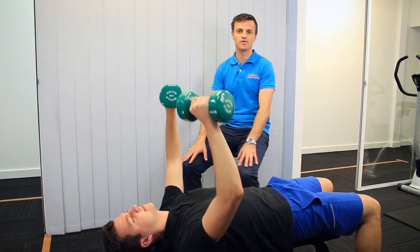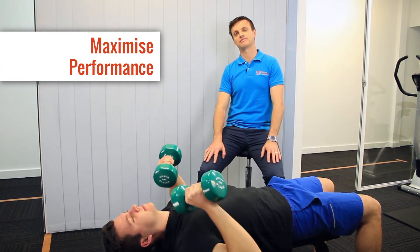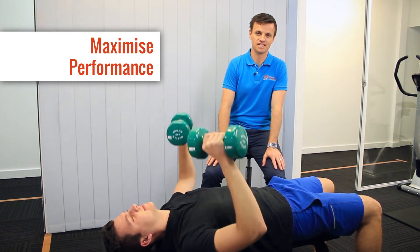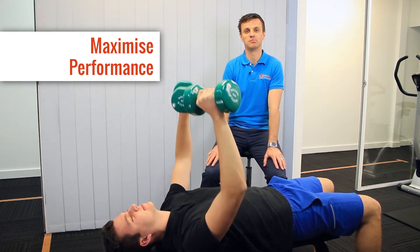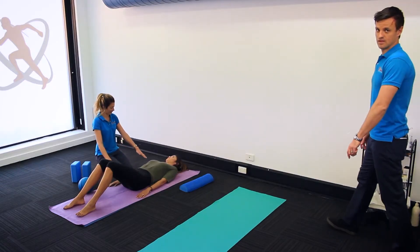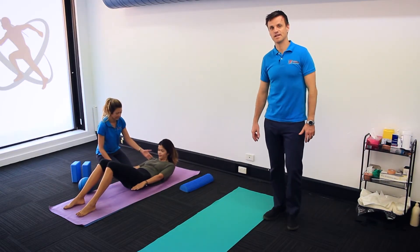If you're not injured but you want to maximize your performance in sport or recreational pursuits, we are a no-nonsense lab where you can come for advice, exercises, and a pathway to better results without the garbage. We also offer a modern pilates facility with the best programming money can buy.